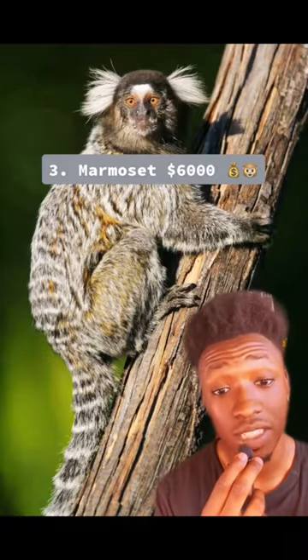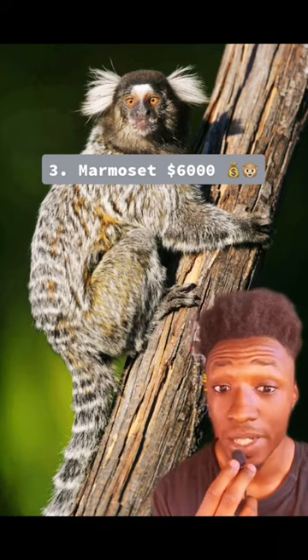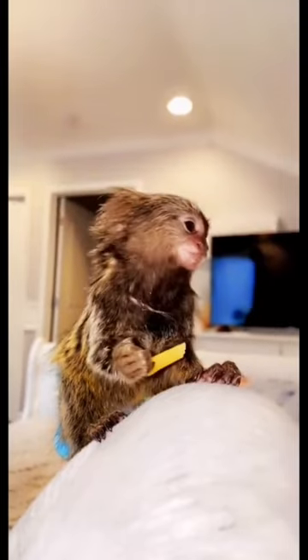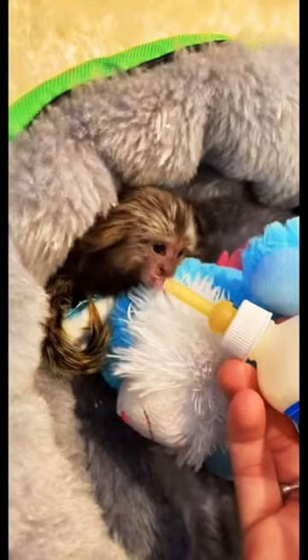Number 3 is the Marmoset. These are one of the smallest monkeys in the entire world, with an average length of 8 inches, and they can live for about 20 years. They require a lot of attention and expenses, and if they feel neglected they will scream. They cost about $6,000.